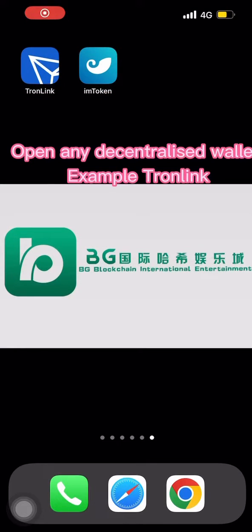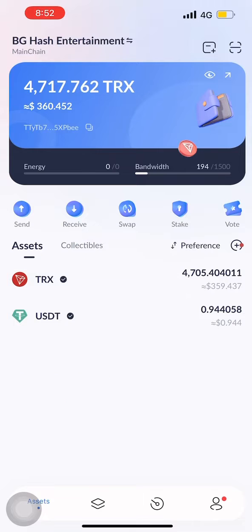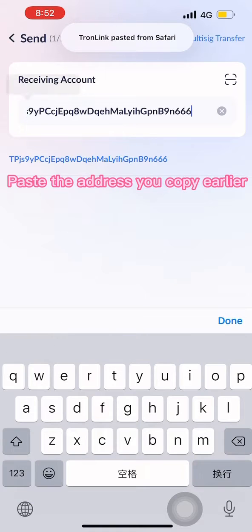Open any decentralized wallet — for example, Chung Link. Use either TRX or USDT to bet; for example, while betting with TRX. Paste the address you copied earlier.